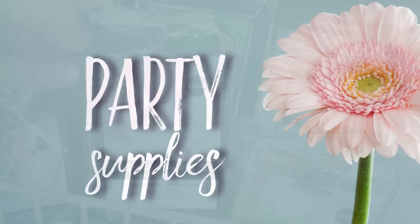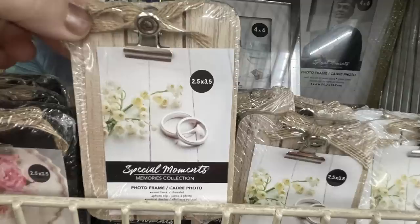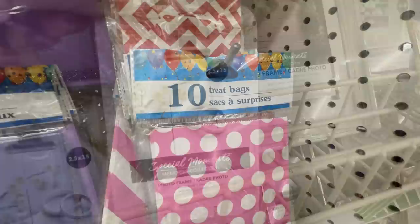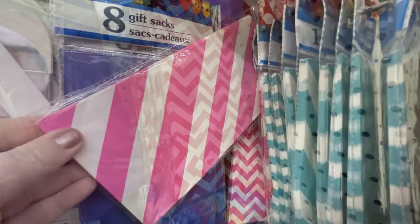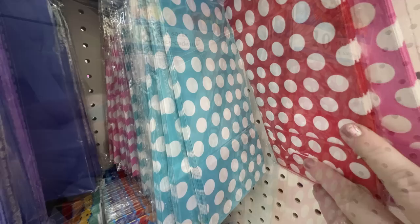For party supplies: place card holders in 2.5 by 3.5 inch size in white and natural wood, and black with a burlap bow at the top. They also have treat bags for parties in polka dots, diagonal stripes, or chevron pattern in turquoise, pink, red, and yellow.